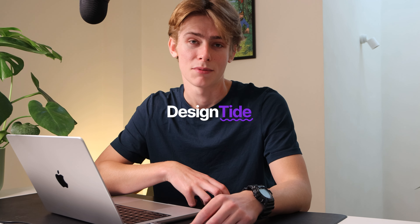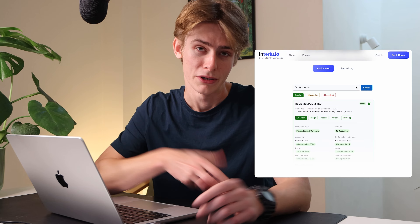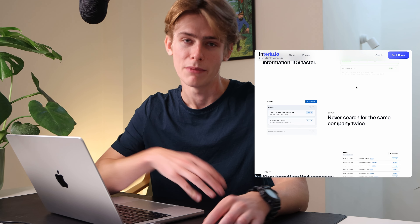If you're new here, for the last four years I've been working as a lead software engineer at a boutique financial consultancy in London. I recently left to start my own design and development agency called Design Tide and also build SaaS apps. The first one I've been building is Interlu, which I've been documenting on this YouTube channel.